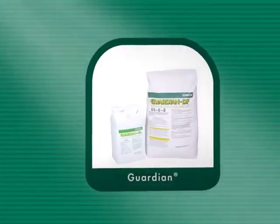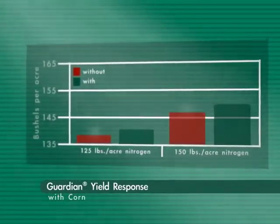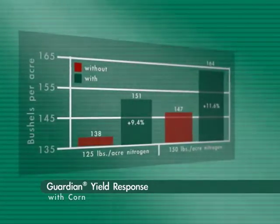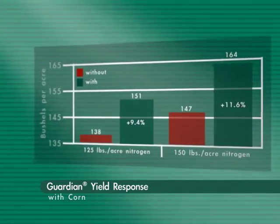Guardian slow-release nitrogen additives prove to increase crop yields while decreasing your nitrogen costs up to twenty percent. Add Guardian to your dry and liquid nitrogen sources to keep plant-available nitrogen in the root zone longer, and guard against groundwater contamination caused by excess nitrates.